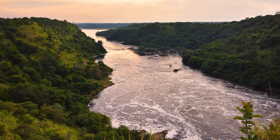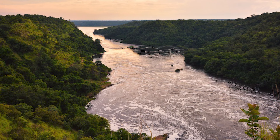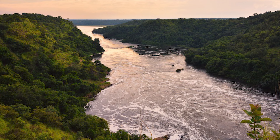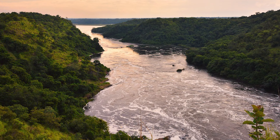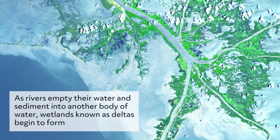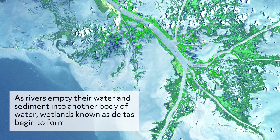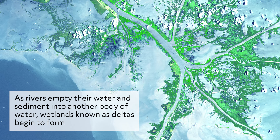A river is a naturally flowing stream, usually freshwater, flowing towards some other body of water, whether it be an ocean, sea, lake, or another river. Rivers act as drainage pathways for snowmelt, rainfall, and runoff. As rivers empty their water and sediment into another body of water, wetlands known as deltas may begin to form.